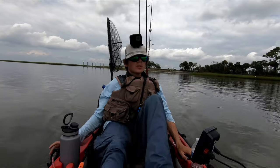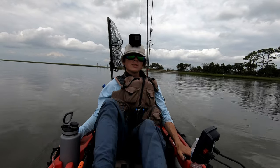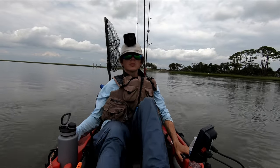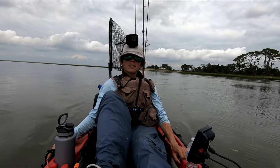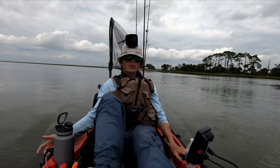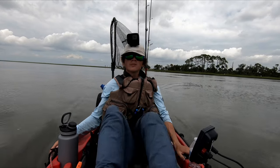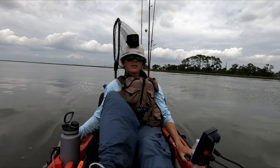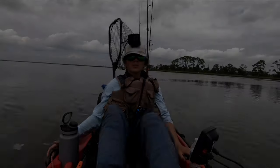Today's video is going to be a little bit different. Instead of me fishing from a kayak, you're going to be seeing clips of recent guided kayak fishing trips that I've done. This whole video is just highlights from guided kayak fishing trips. It can give you an idea of what it would be like if you did book a guided kayak fishing trip with me one day. If you enjoy this style of video, please leave a like and subscribe.